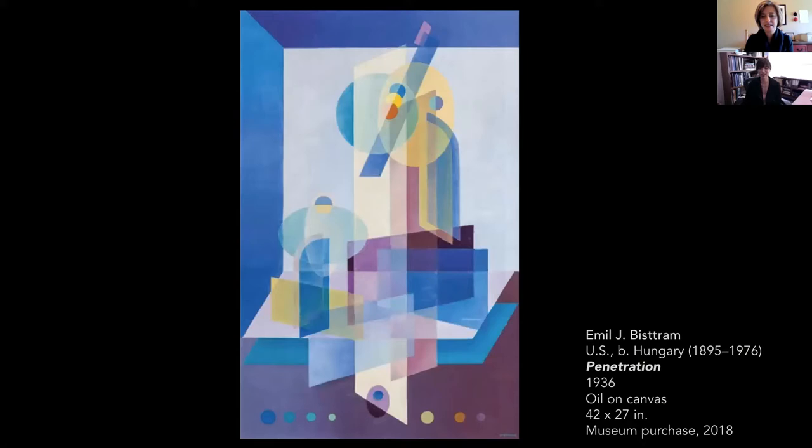Before we get started, I want to invite you to pull up the chat box on your Zoom window. Click on the more button at the top of your page or the chat icon, and then type in one or two word descriptions of this painting. You can talk about the colors, you can talk about the composition, but try to only use one or two words. Let's take a look and see.